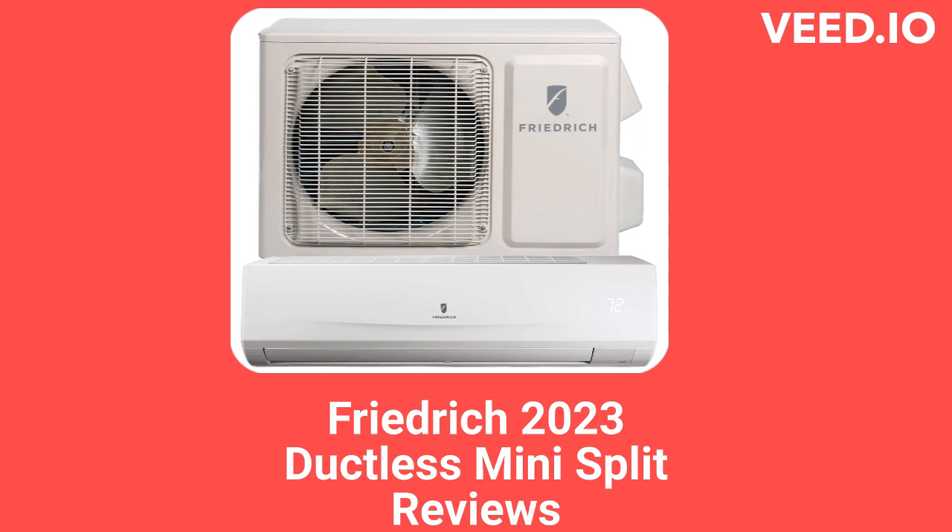All of the units have an auto-clean function as well as corrosion-resistant coil coatings, but they only have a basic washable filter. They offer optional accessories to improve indoor air quality, such as their fresh air purifier and germicidal lights.